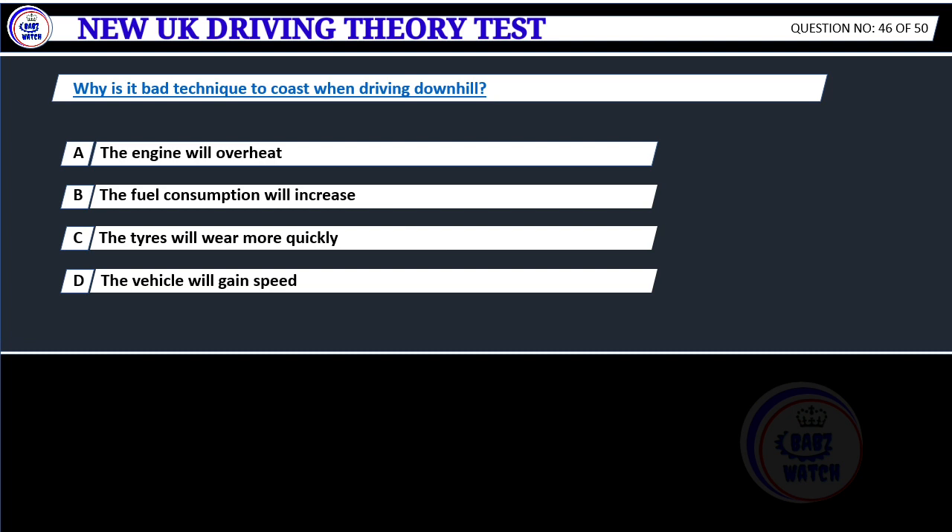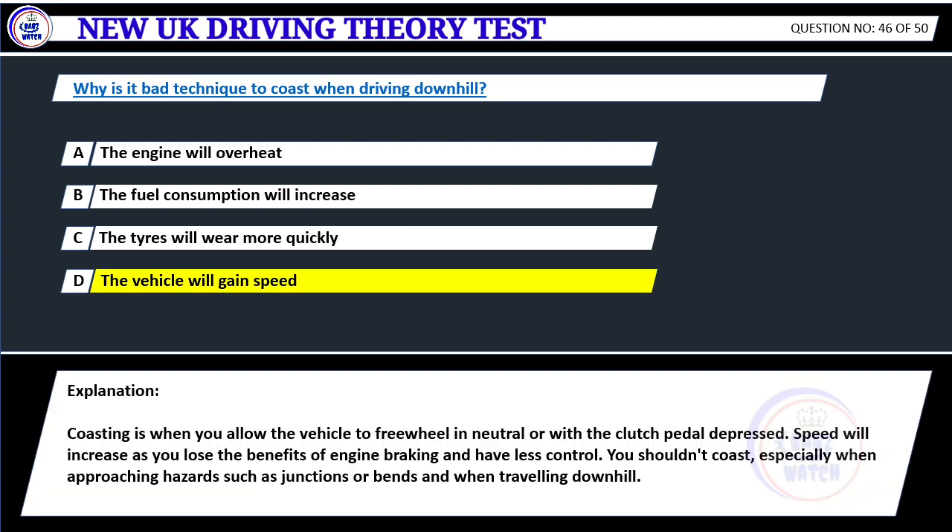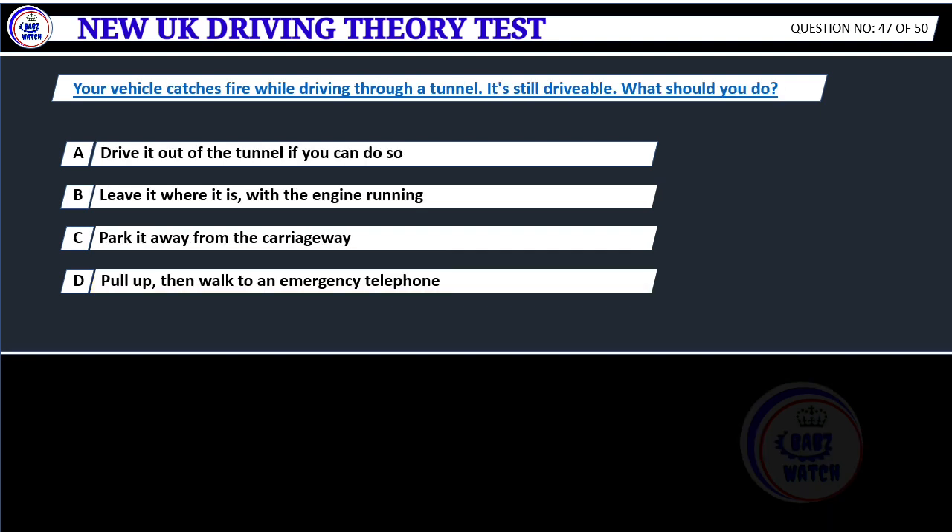Why is it bad technique to coast when driving downhill? A. The engine will overheat. B. The fuel consumption will increase. C. The tires will wear more quickly. D. The vehicle will gain speed. Correct answer D: The vehicle will gain speed. Coasting is when you allow the vehicle to freewheel in neutral or with the clutch pedal depressed. Speed will increase as you lose the benefits of engine braking and have less control. You shouldn't coast, especially when approaching hazards such as junctions or bends.